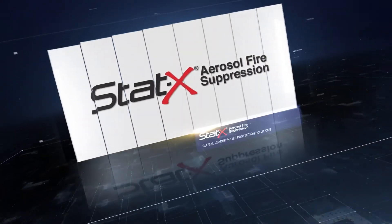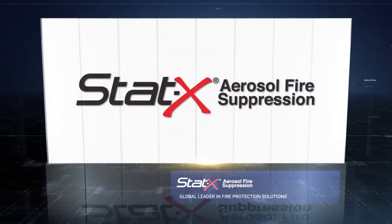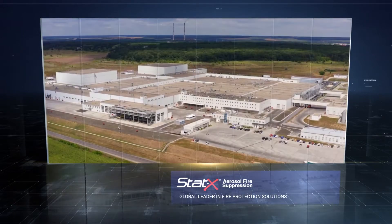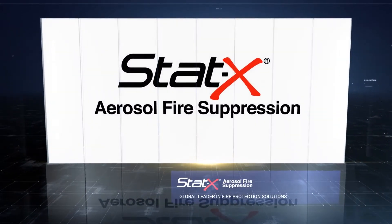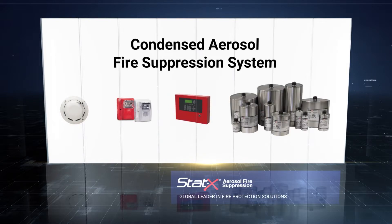STATx is a global leader in fire suppression solutions that protect and close special hazards, including 20-foot and 40-foot containers, individual cube-style modular cabinets, or entire building systems. STATx offers a simple condensed aerosol fire suppression system that includes multi-zone smoke detectors, both audible and visual notifications, a suppression panel, and the STATx generators.